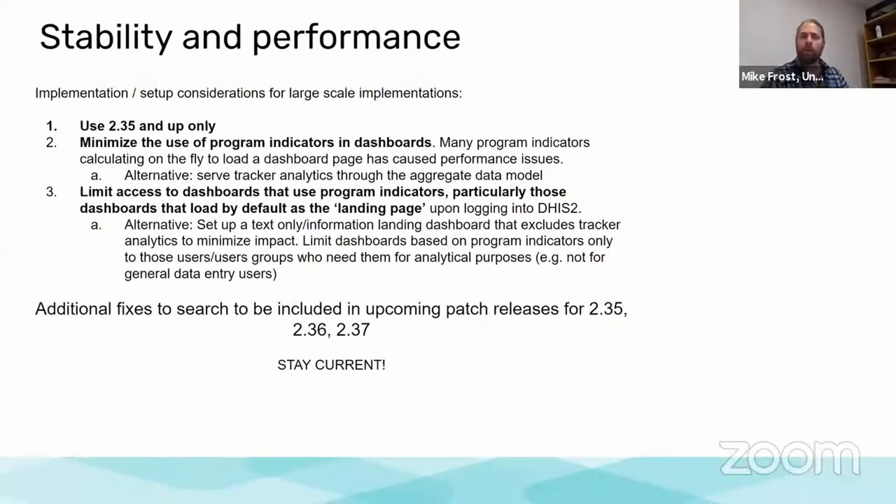There will be more coming out to the community, but I wanted to mention some of the things you can do to optimize your tracker. Minimize the use of program indicators in your dashboard — many systems have set up hundreds of program indicators that calculate each time a dashboard is opened, which creates a really heavy burden on your server. There are options to push those aggregated numbers into the aggregate model instead, and we have new documentation on how best to do that. Also limit access to dashboards that need to continue using program indicators, particularly if it's the default landing page, as it creates unnecessary stress on the server for every person logging in.